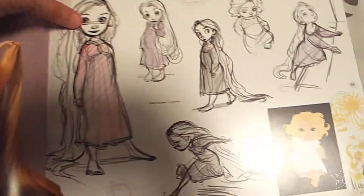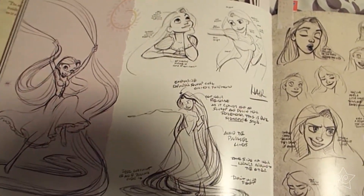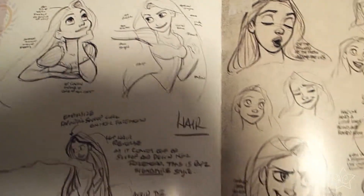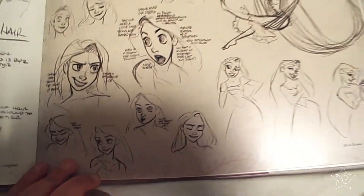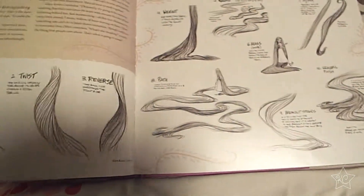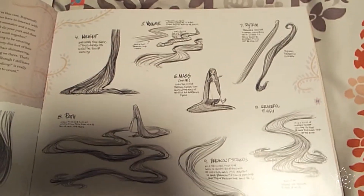There's so much flow in Glen's work and it's fabulous. I really love these pages because they get into a lot of detail on Rapunzel's design. There are all these facial expression charts — I love facial expression charts. It even talks about her hair in greater detail. I love the way Glen Keane draws hair; it's just really flowy and fun.